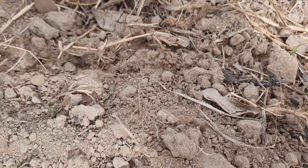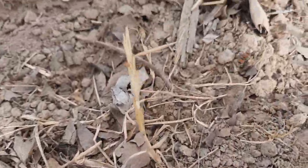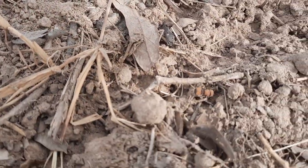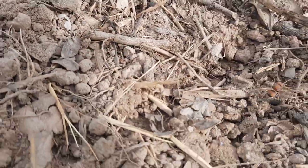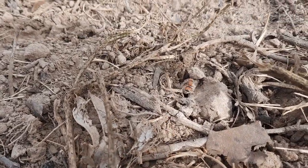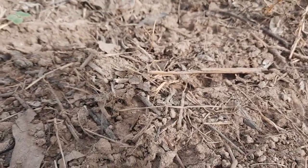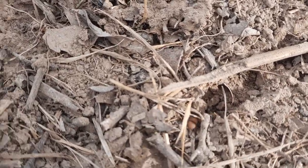Those things are so hard to get video of. This is a velvet ant — or as they are commonly known in some places, a cow killer ant. Now they get bigger than this, quite a bit bigger actually. These have one of the most painful stings in the insect world. And while it looks like an ant and is called a velvet ant, it is actually a wingless solitary wasp.